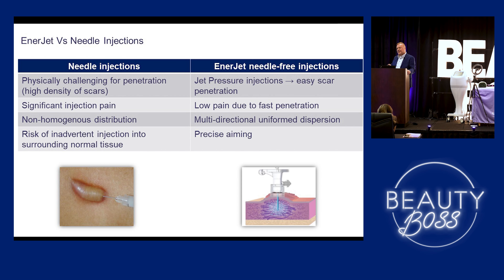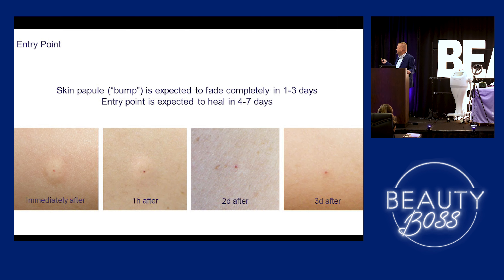The fact that we can aim it exactly where we want to go, and that we're not trying to push into fibrous tissue, means it's much more comfortable for the client. The skin papule is visible about an hour after, fades over two days, three days. Even four to seven days later you really can't see anything was done, but you can definitely see negligible changes that clients are happy with.